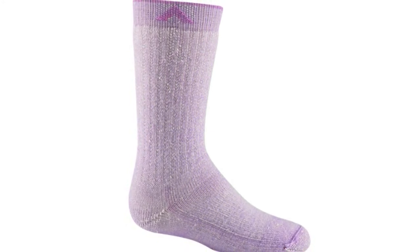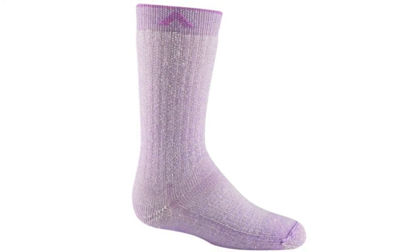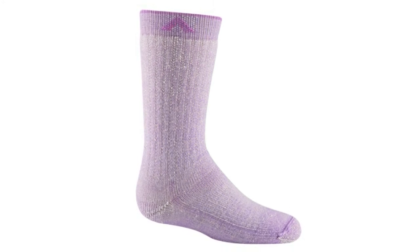Wigwam gives you 17 colors to choose from, though sadly I couldn't find any animal print. There are shades and sizes for everyone, including women, as long as you heed the sizing chart.